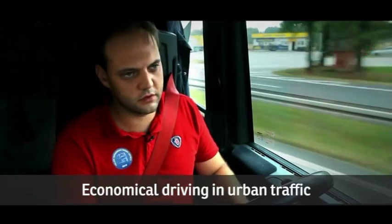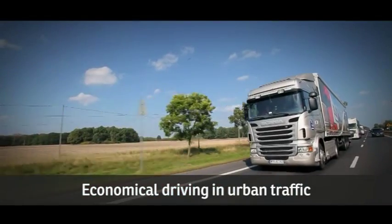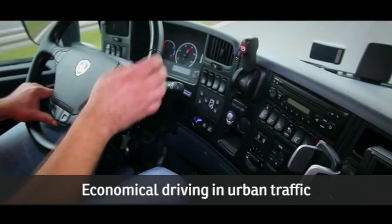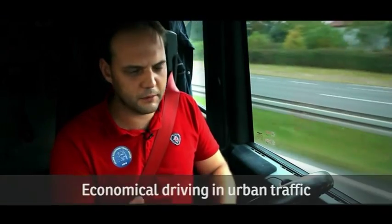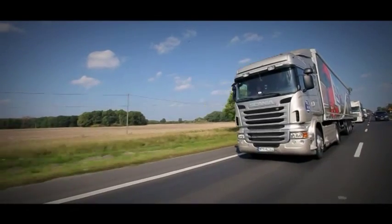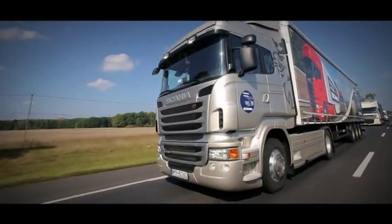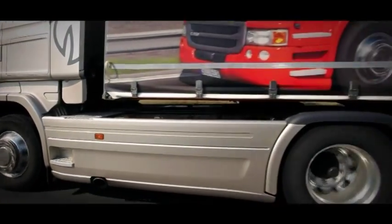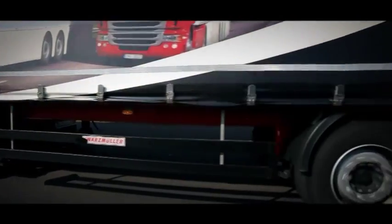We are approaching the terrain where we will be driving a bit downhill. At the moment, I am turning off the cruise control and I am using the weight of the vehicle's kinetic energy. Well-accelerated loads help move the whole vehicle ahead. Without stepping on the gas, I am able to drive quite a long distance.